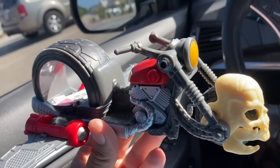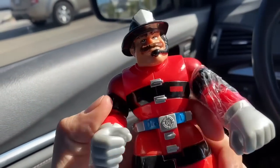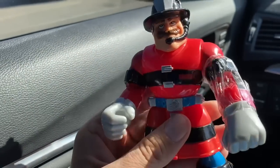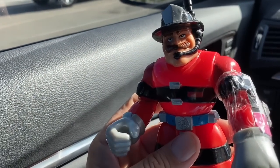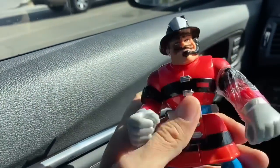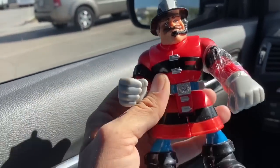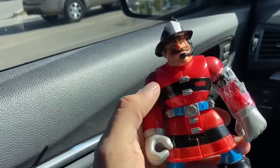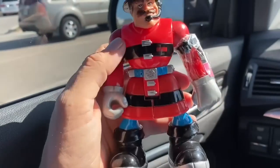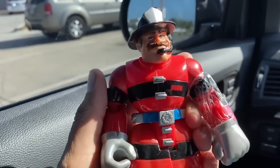We also got this Rescue Heroes firefighter. I had recently just picked up Wendy the firefighter — I don't know what this guy's name is, but I figured I gotta have a dude on the team. I got him for $3. He doesn't have any of his accessories, but I really like this line. I've said this before in several videos — I feel like this is kind of an underrated line. They display really nice on a shelf.